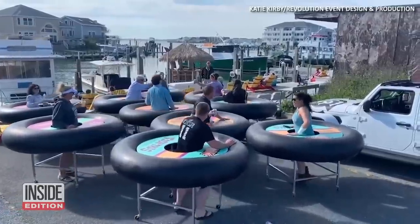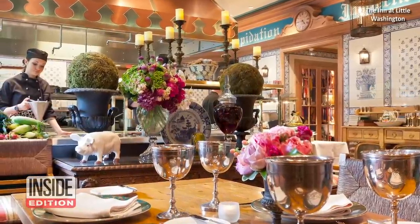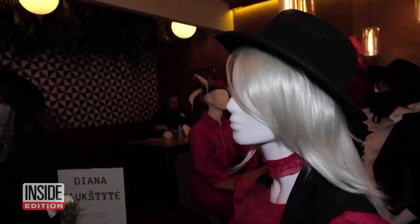Earlier, we shared how some diners in Ocean City, Maryland, are using bumper tables to maintain social distancing. We also showed a high-end eatery in Virginia that's using mannequins to put some space between its patrons. Now, a restaurant in Lithuania is doing the same thing.